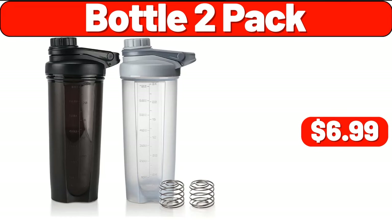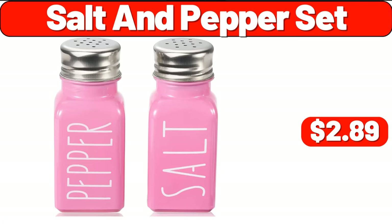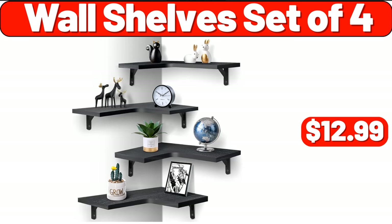Bottle two pack, $6.99. Non-stick cast aluminum pan, $23.95. Salt and pepper set, $2.89. Cordless handheld vacuum cleaner, $24.99. Porcelain sugar bowl condiment pot salt container with lid, $18.99.